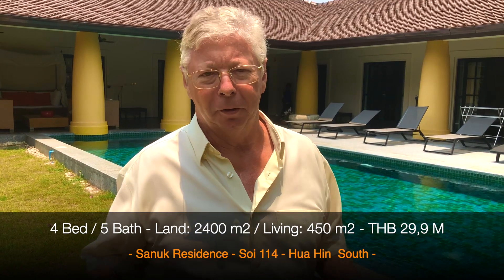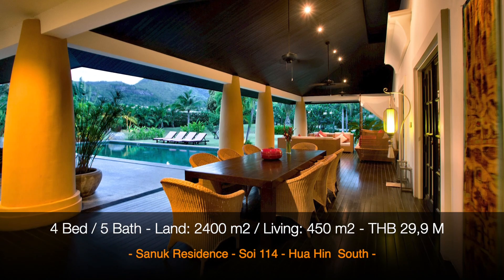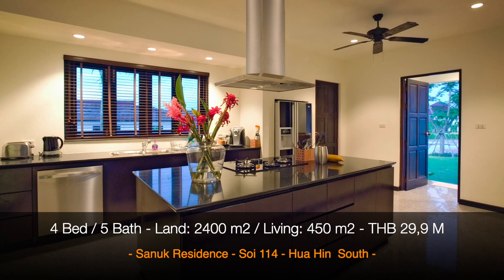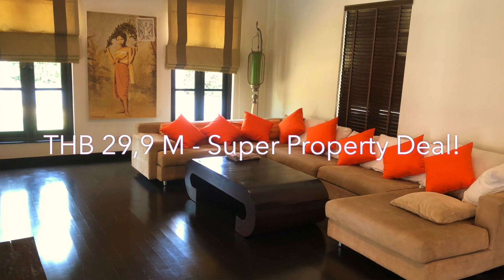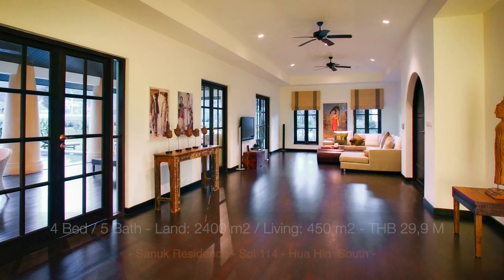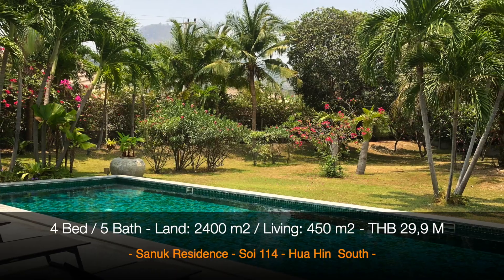It has a very comfortable feeling — a very lovely house in a superb location. The price is still reasonable for this villa, inclusive of all furniture and nice decorations. You pay 29.9 million baht. The total built-up area is about 450 square meters.